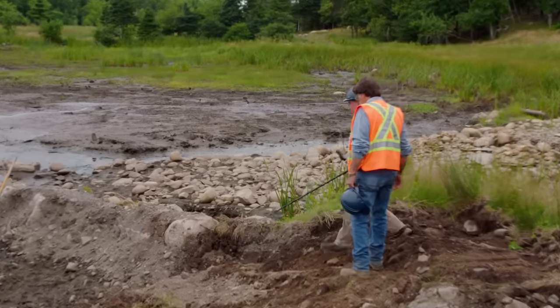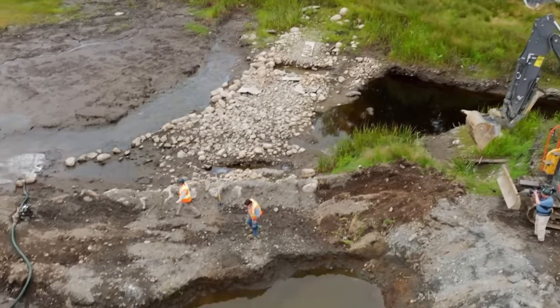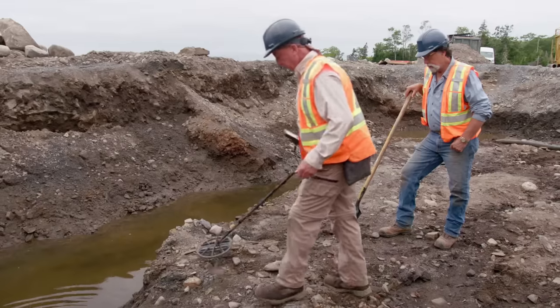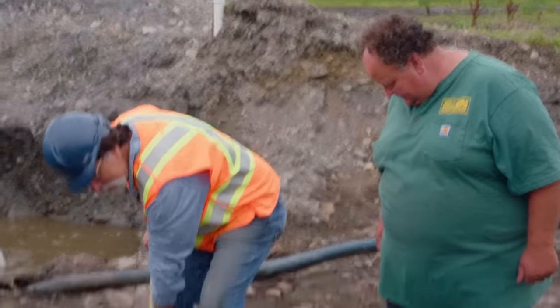I'll start down there at the bottom and work my way back. Now the team is digging further into the southern shore that borders the swamp, hoping to uncover more of the stone road and clues that could prove whether the swamp was artificially created in order to hide something of great value on Oak Island.